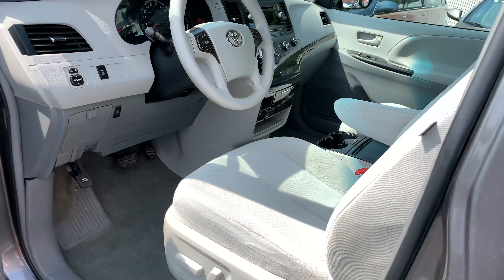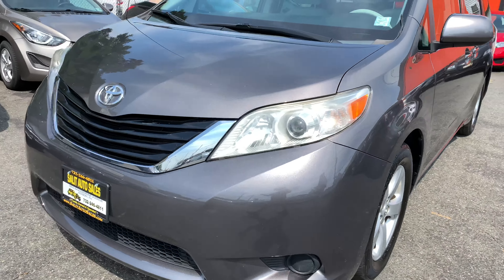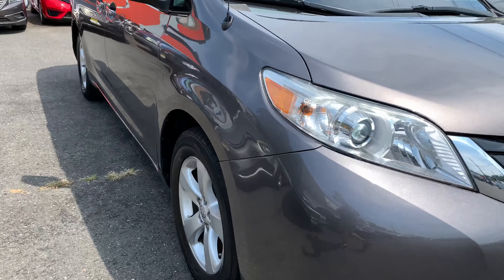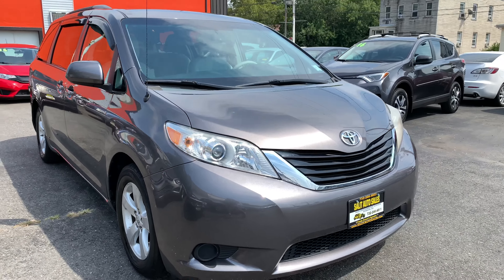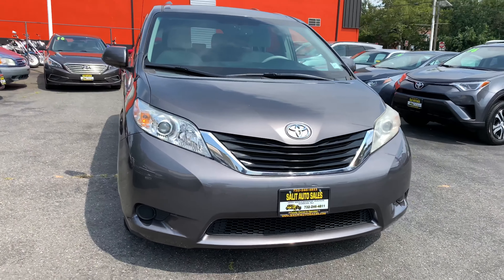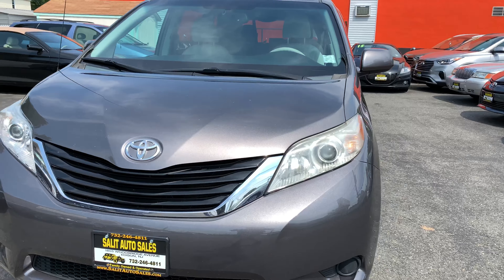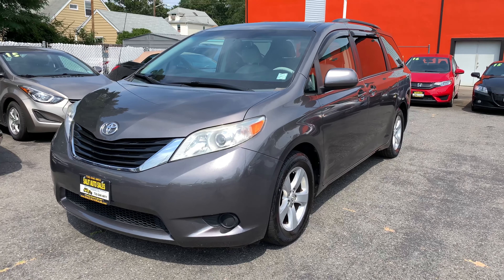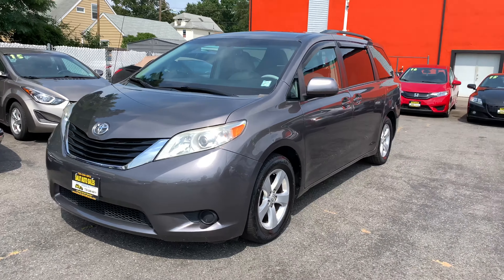And there we have it — a Sienna with a backup camera, under 100,000 miles on it. Fairly clean; I say fairly because you do have those scratches on the side, but mechanically it's set, and cosmetically I'd say 90% of the way there. You have the luggage rack, it's a Toyota, and we have it for you. If you have any questions, you can call us at 732-246-4811, or check us out on the web to view the Carfax report and chat with us. Thank you for watching — we'll see you soon.